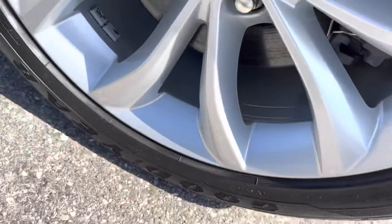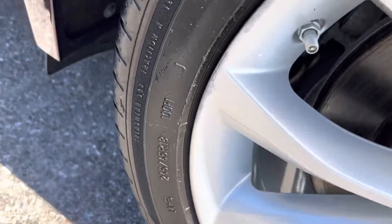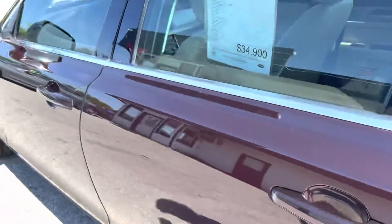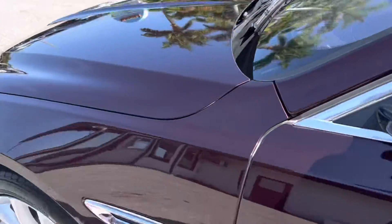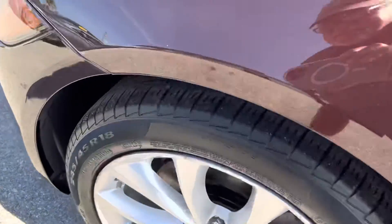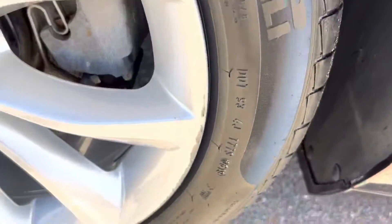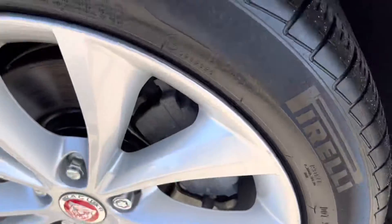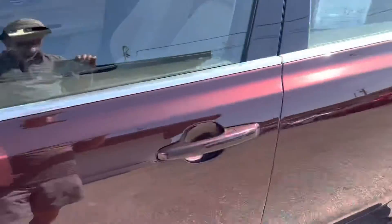Around the back, let's check this wheel for curb rash — this looks pretty good, just a teeny bit on that edge right there. The tires are really good on this car. The sides and majority of everything is perfect — no dings, nothing like that. I would say the odds are that we're going to fix that curb rash.